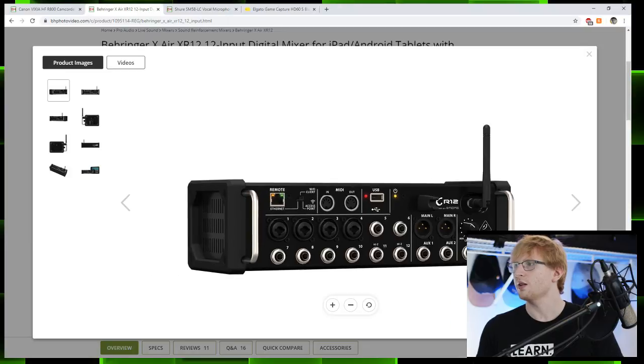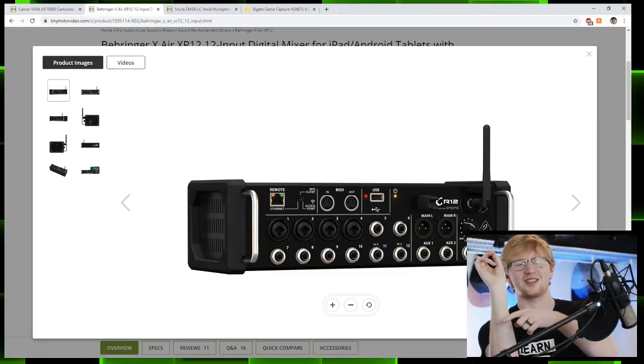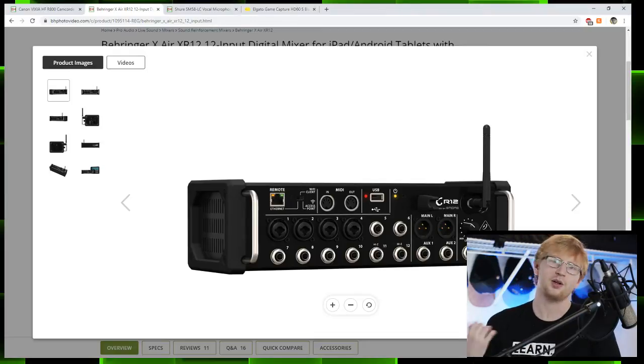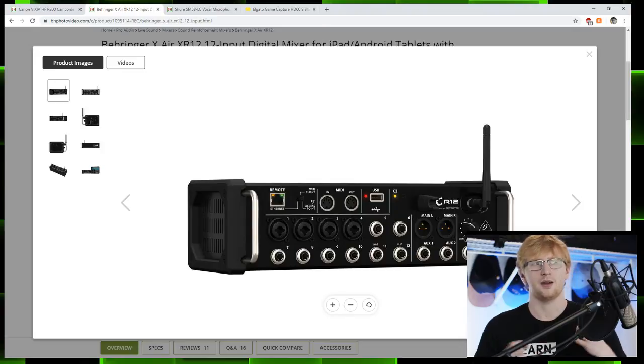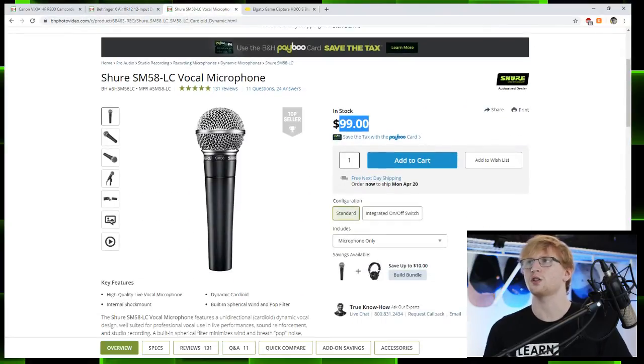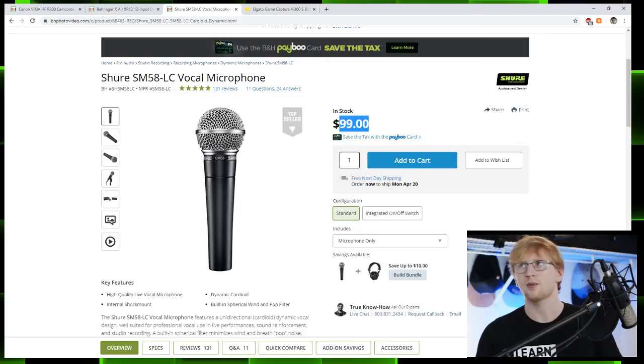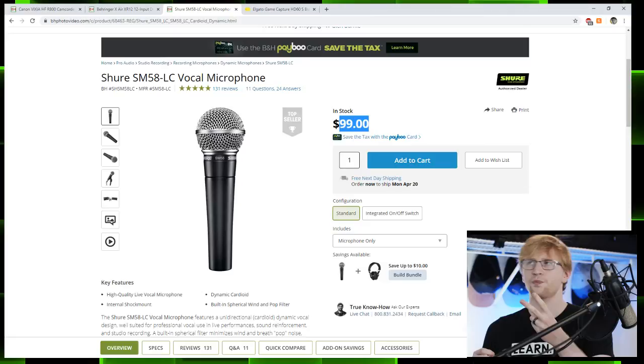With the XR12, one USB port plugs into your computer and then you can get as many microphones as you want plugged in, with all their levels managed. It works for anything up to 12 microphones. A great microphone to start with is the Shure SM58 at $100 — it's the audio industry's well-tested, tried-and-true workhorse. Get two of those for $200, add that $400 mixer, and combined with our $1,200 we're now talking about $2,000.